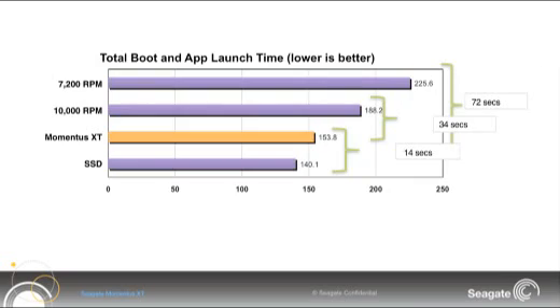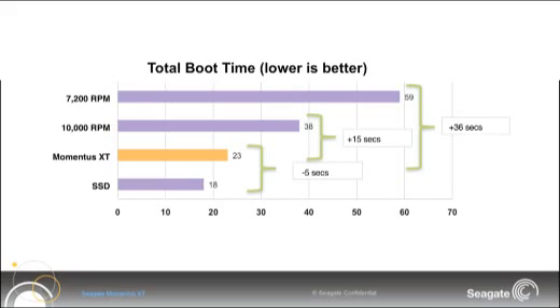So we finished our testing and the results are in. The SSD was the fastest drive. The Momentus XT Solid State Hybrid drive was only 14 seconds slower than the full SSD drive. It was a whole 34 seconds faster than the 10k SATA gaming drive, and an overwhelming 72 seconds faster than the regular notebook 7200 RPM drive. In boot up times, which is a big user experience factor, the SSD again was the fastest drive.